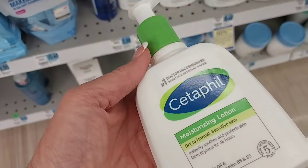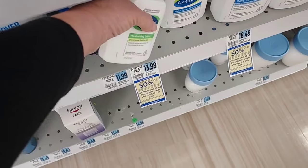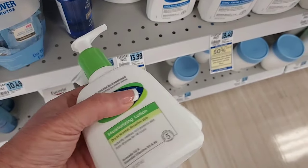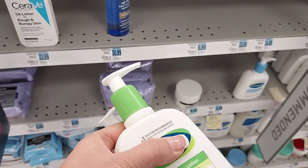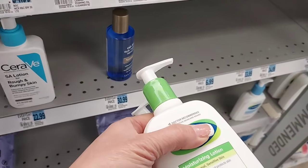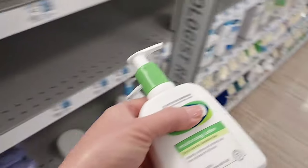We're going to pick up the Cetaphil lotion at $13.99 and the cleanser at $13.99, but they're buy one get one half off. We're going to use our $4 off coupons, and when we buy two, we'll get $3 back in bonus cash and $1.50 each on Ibotta.